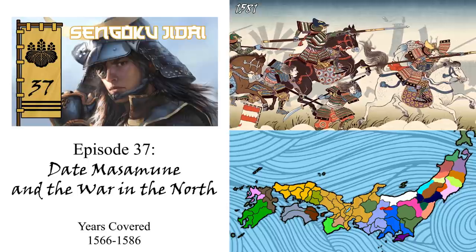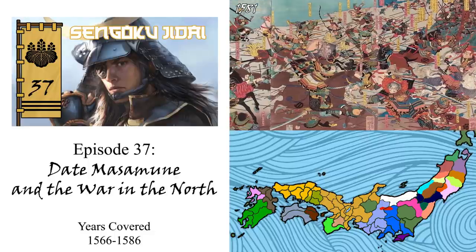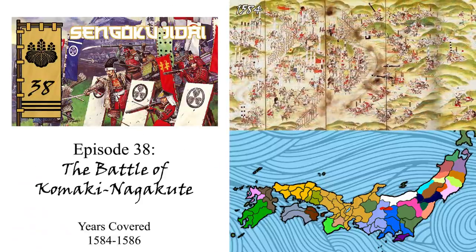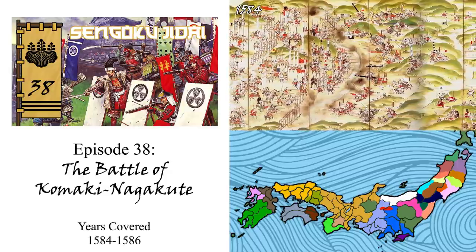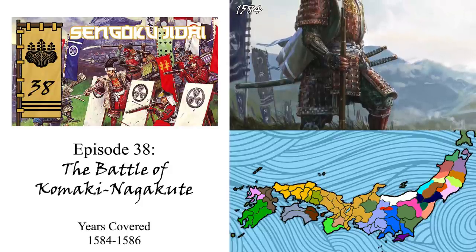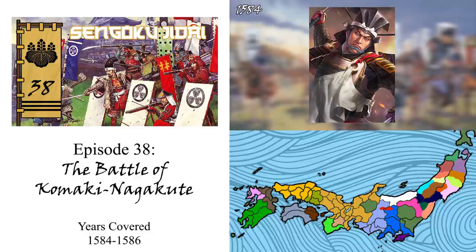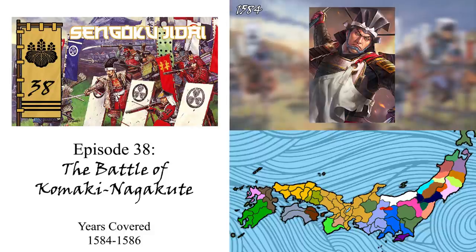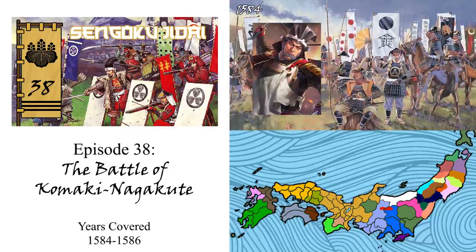In episode 37, we finally explored the situation in northern Japan throughout the Tohoku region, touching on the development of important clans and figures such as Date Masamune and his rise to power. In episode 38, we returned our attention back to Hideyoshi, as he would come to clash with Tokugawa Ieyasu in 1584 at the Battle of Komaki Nagakute. It would be here that Ieyasu would choose to support one of Oda Nobunaga's last surviving sons against the rise of Hideyoshi, resulting in a massive clash — one that Hideyoshi technically would lose on the field. Yet with Ieyasu unable to win against the full might of Hideyoshi's expansive domain and influence, Ieyasu would later decide to submit.